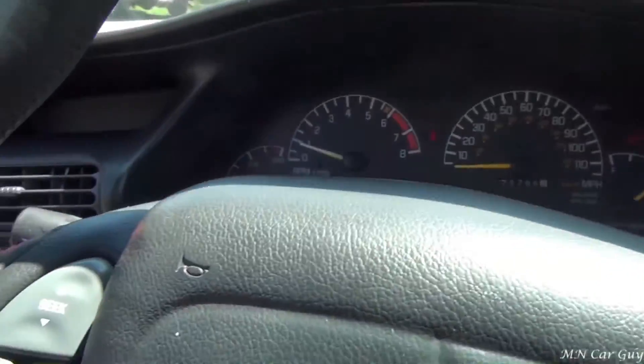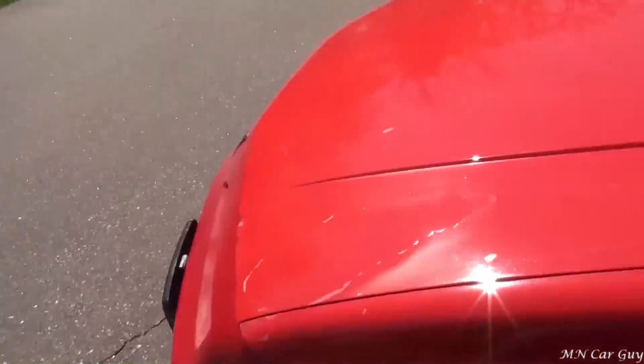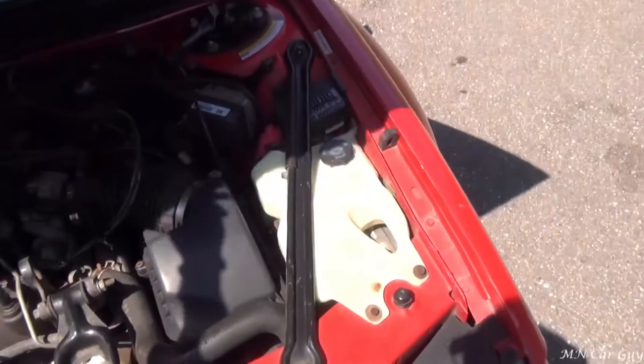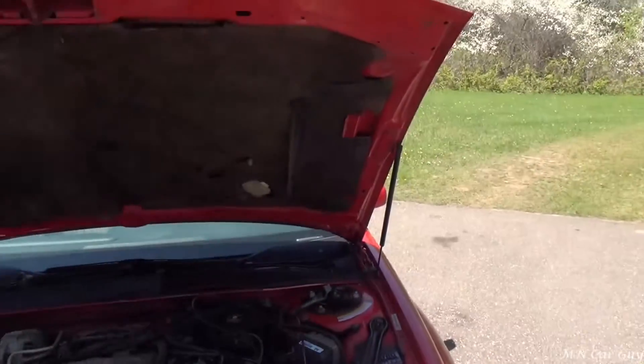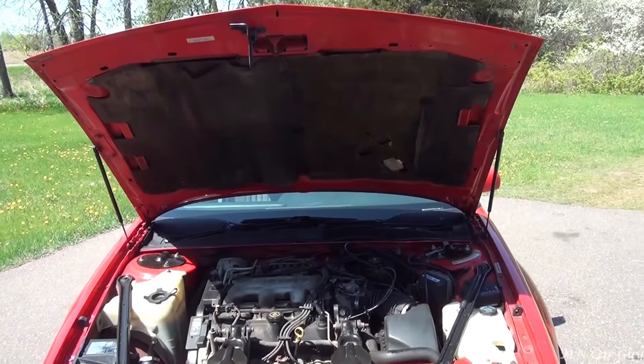And of course we can't get away with looking at this vehicle without looking under the hood. The hood shocks work great — they still hold the hood up.